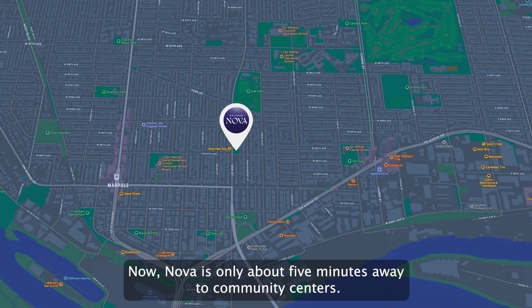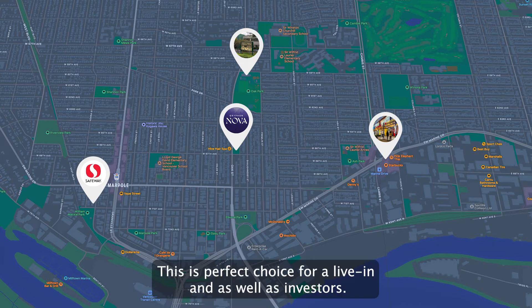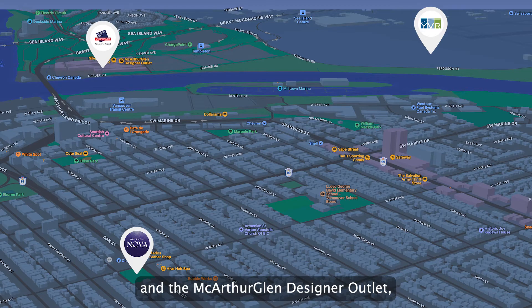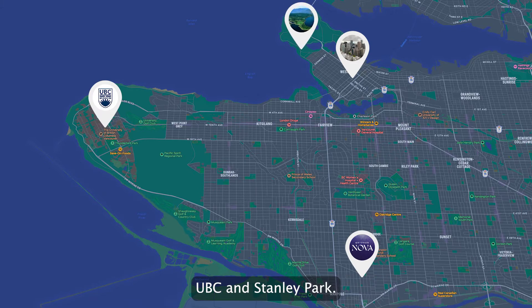Nova is only about five minutes away to community centers, Safeway supermarket and Marine Drive SkyTrain station — a perfect choice for living as well as for investors. It is 10 minutes away to Vancouver International Airport and the McArthur Glen designer outlet, and 15 minutes away to downtown Vancouver, UBC and Stanley Park.